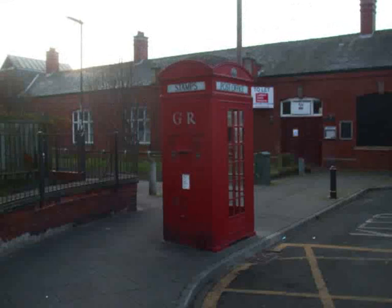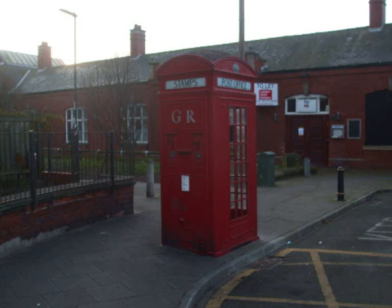It is said that there was a flaw in this design, in that the sound from the postal side of things would drown out those trying to use the telephone. But this is an example of a miniature post office.